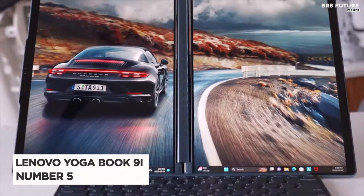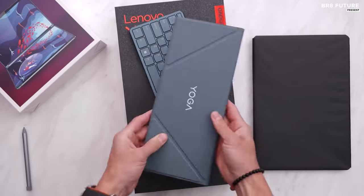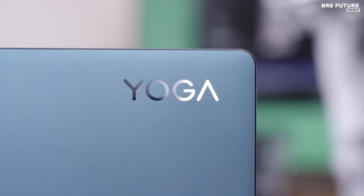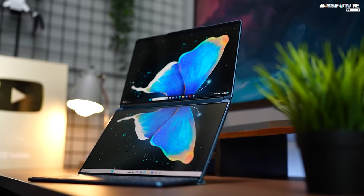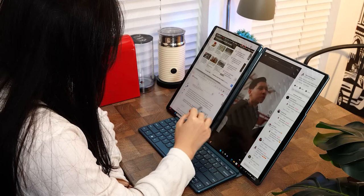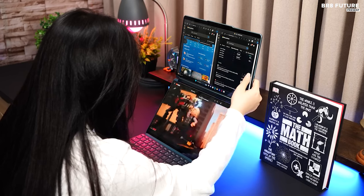Presenting the Lenovo YogaBook 9i, earning its place as the 5th best in its class, boasting an Intel Core i7-1355U processor and Intel Iris Xe graphics, alongside 16GB of LPDDR5X RAM and up to 1TB PCIe SSD Gen 4 storage. Its performance credentials are formidable.